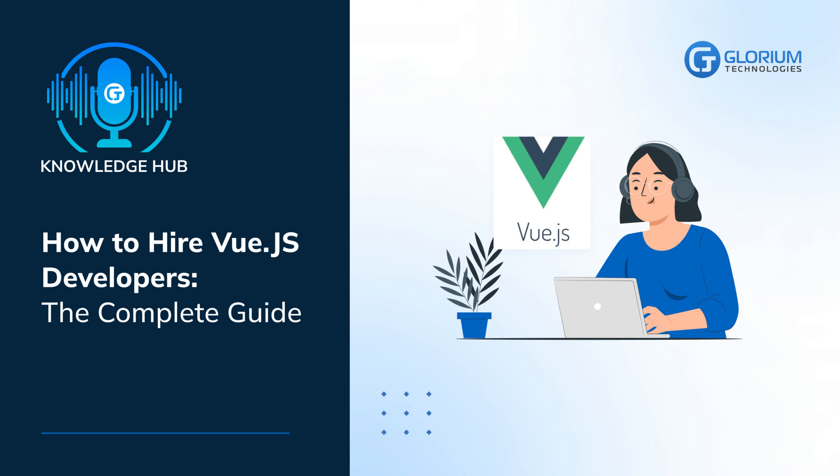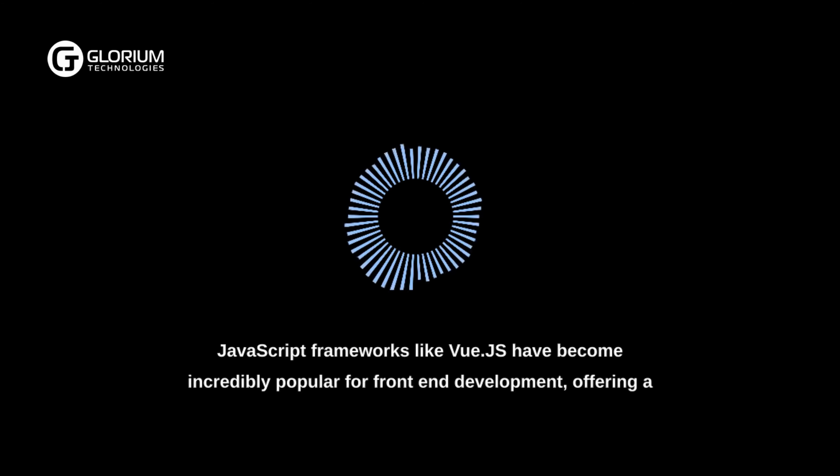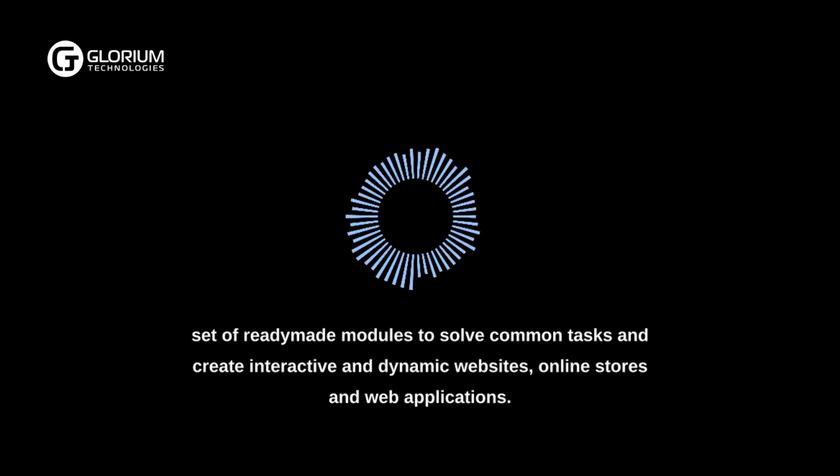How to Hire Vue.js Developers – The Complete Guide. JavaScript frameworks like Vue.js have become incredibly popular for front-end development, offering a set of ready-made modules to solve common tasks and create interactive and dynamic websites, online stores, and web applications.